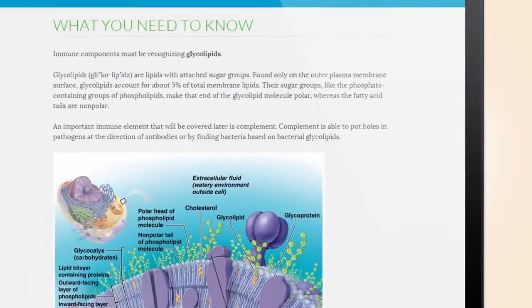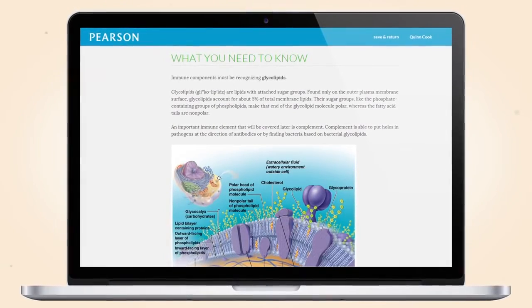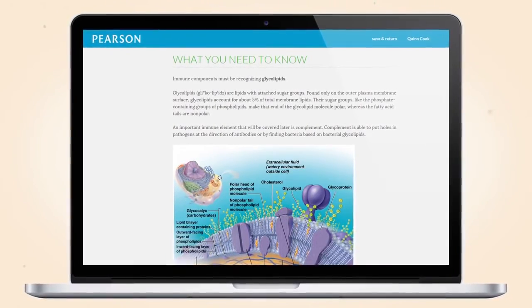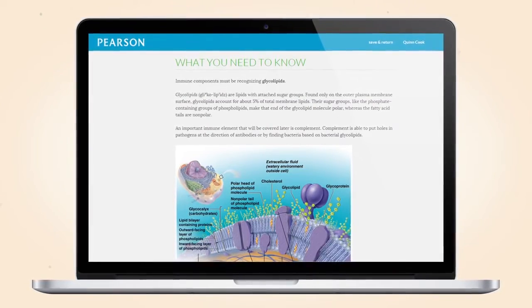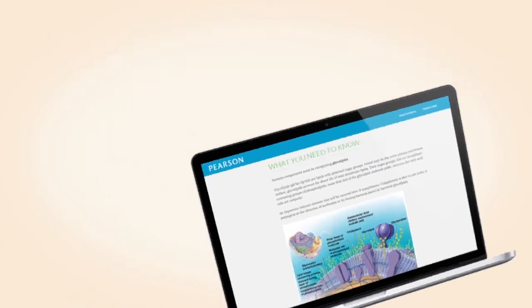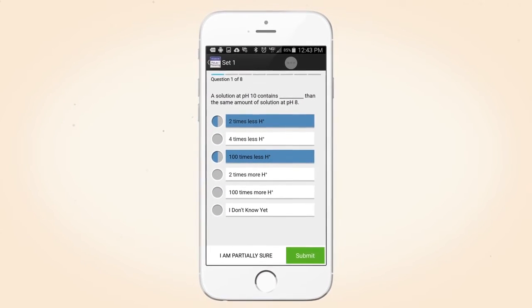Once completed, the dynamic study modules offer full explanations and answers taken directly from the associated Pearson textbook or resource, providing a complete, single place for all of your students' study needs. Dynamic study modules are also available on a mobile app so students can learn anywhere, anytime.